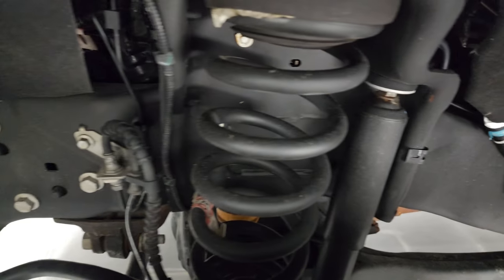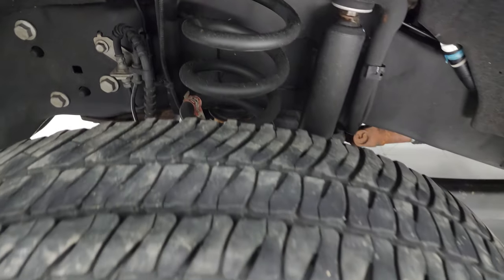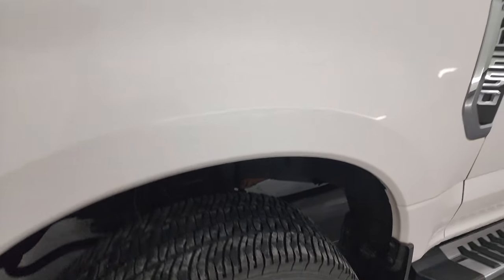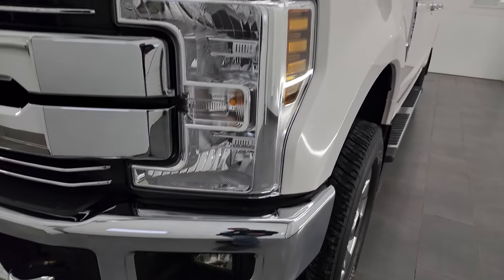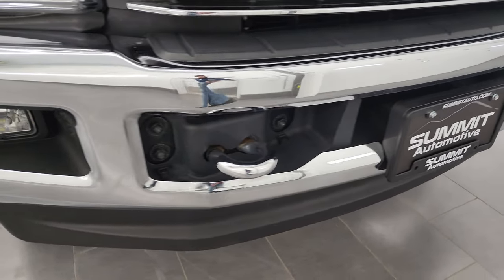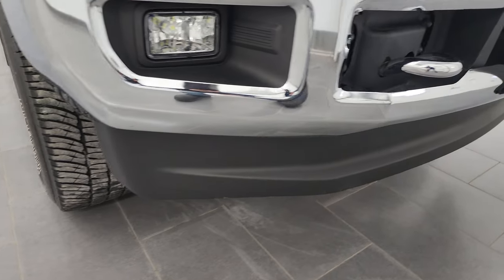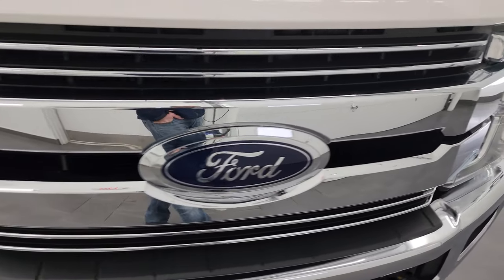Frame and underbody is in excellent shape. This one came out of North Carolina and Virginia where it was previously owned. Headlight lenses are nice and clear. It does have the factory fog lights, chrome tow hooks, and the front bumper and lower valence are absolutely perfect. The grille is in excellent condition as well.